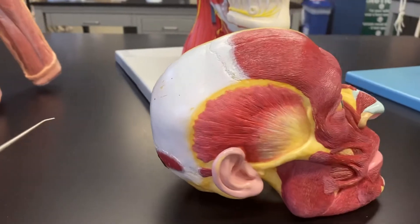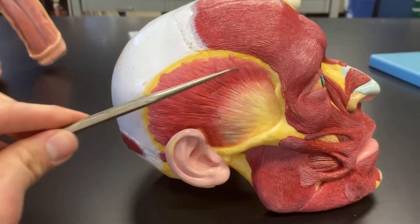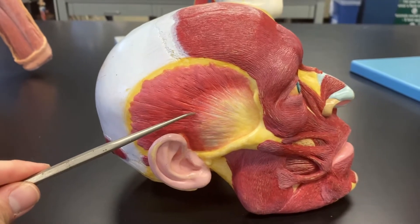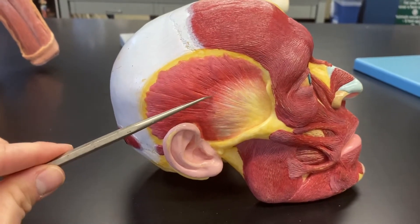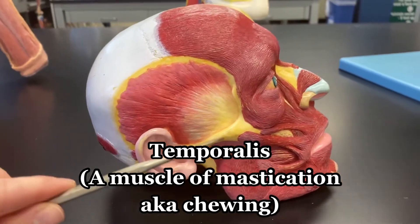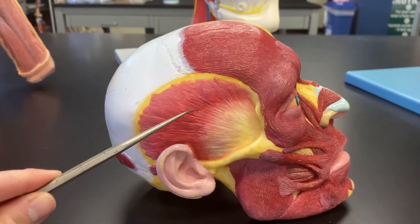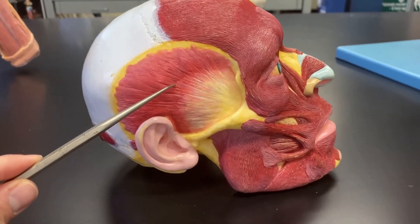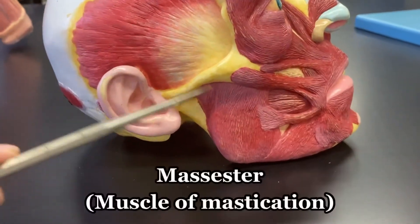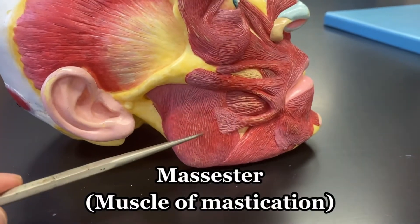Now on the side here, not a facial expression muscle but a muscle of mastication, is the temporalis. It's the temporalis muscle coming from the temporal bone down to the mandible to perform mastication. Another muscle of mastication to note is the masseter muscle.